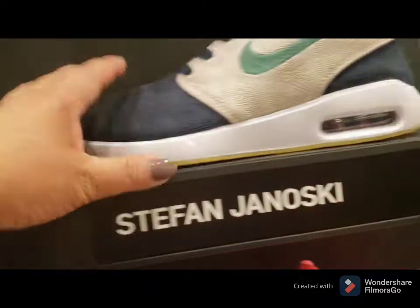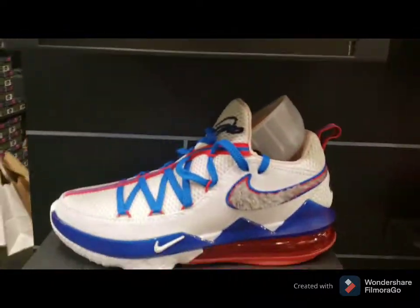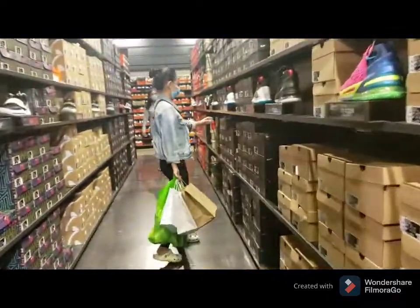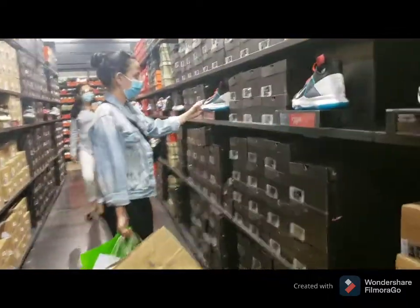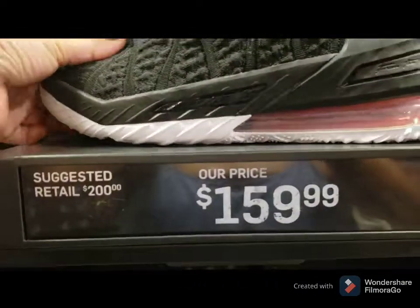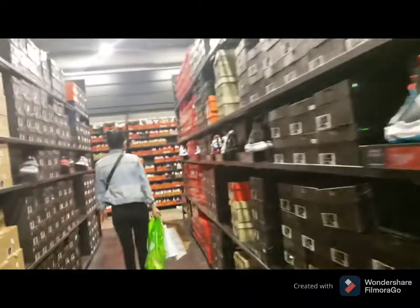If there's no price, it might be expensive. Yung mga LeBron — oh it's $74! That's affordable. But this one is $159, which is almost 9,000 pesos.